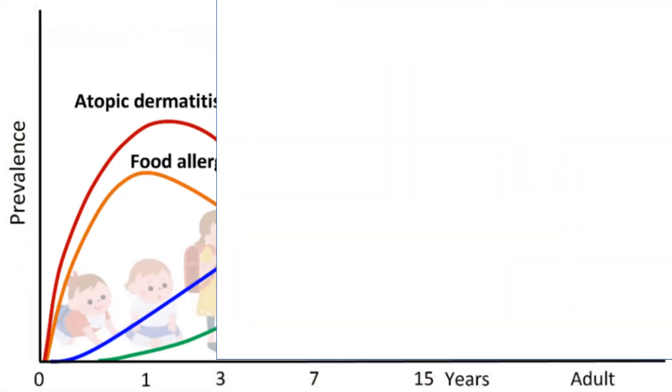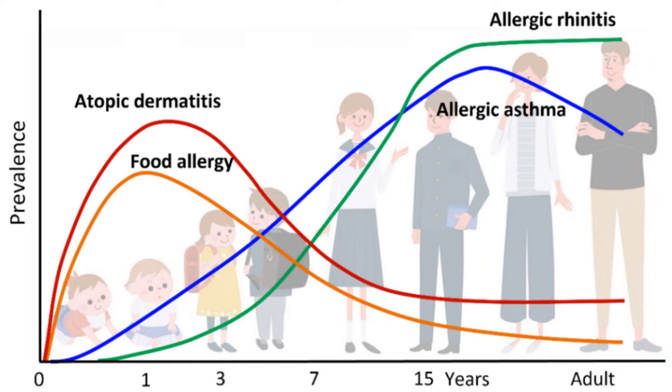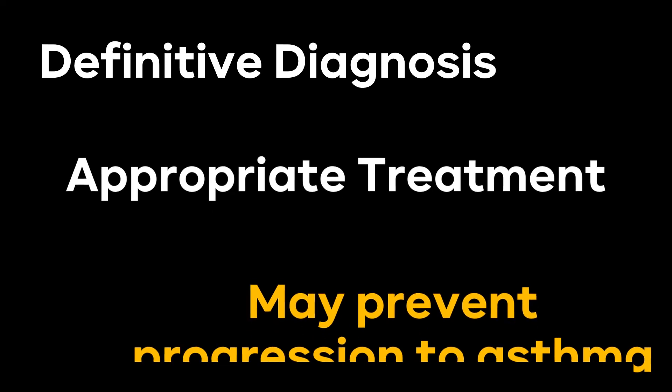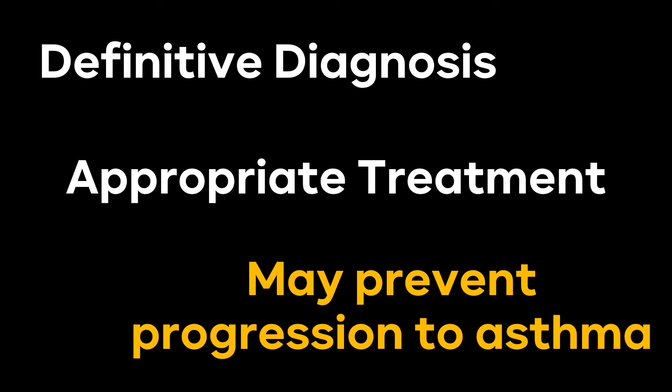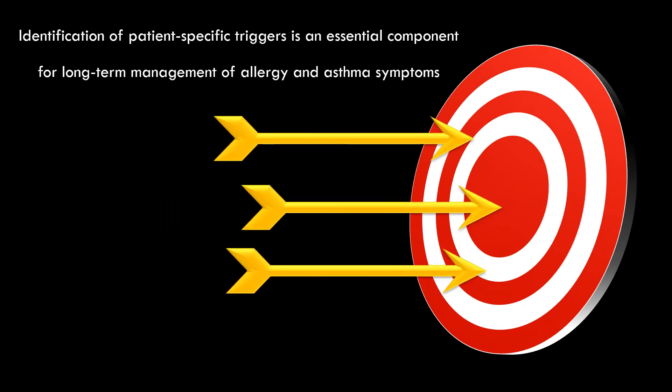Increasing data support the concept of an allergic march — a progression of allergic disease that begins in childhood and culminates in asthma. However, a definitive diagnosis and appropriate treatment may prevent the progression to asthma. Identification of patient-specific triggers is an essential component for long-term management of allergy and asthma symptoms.